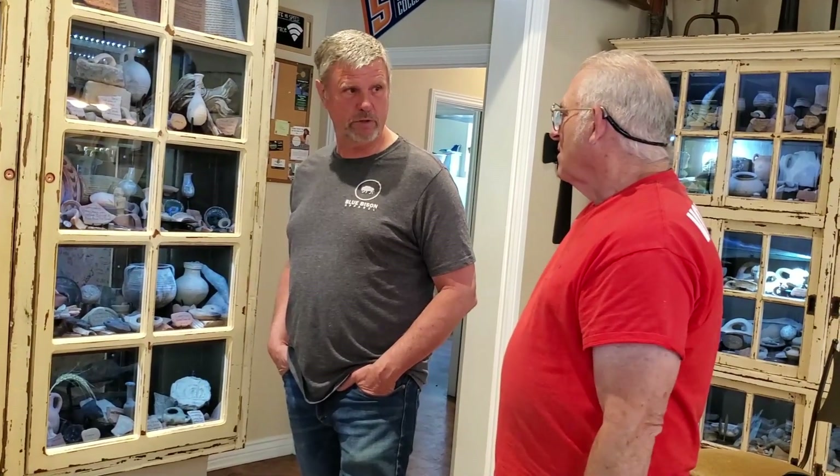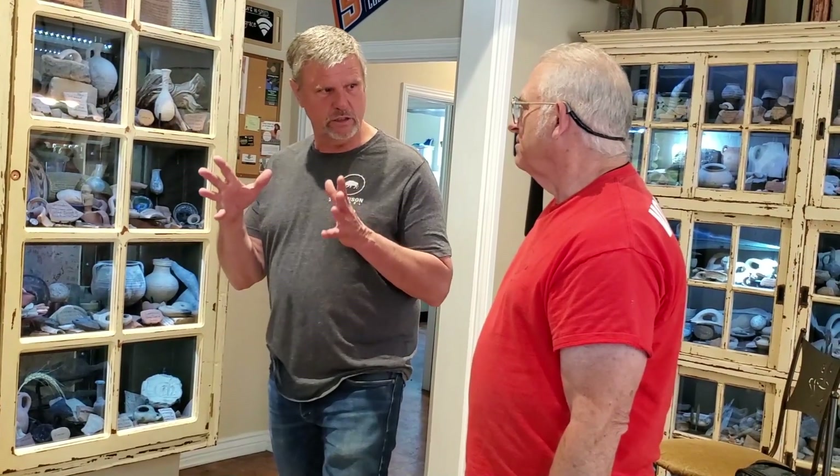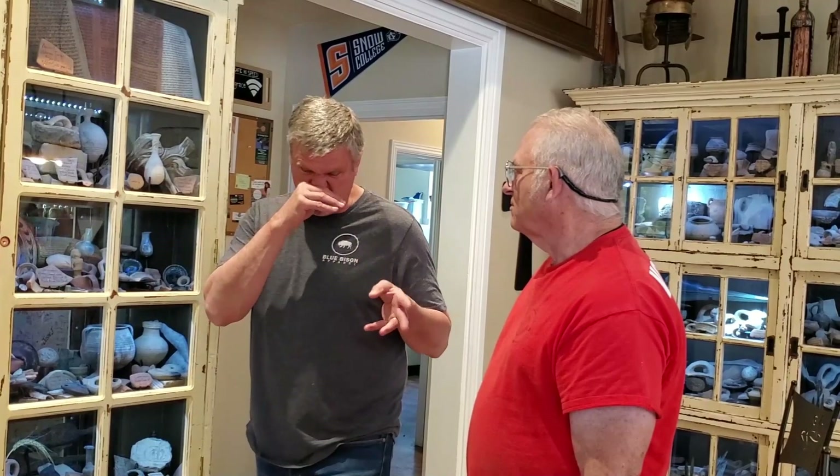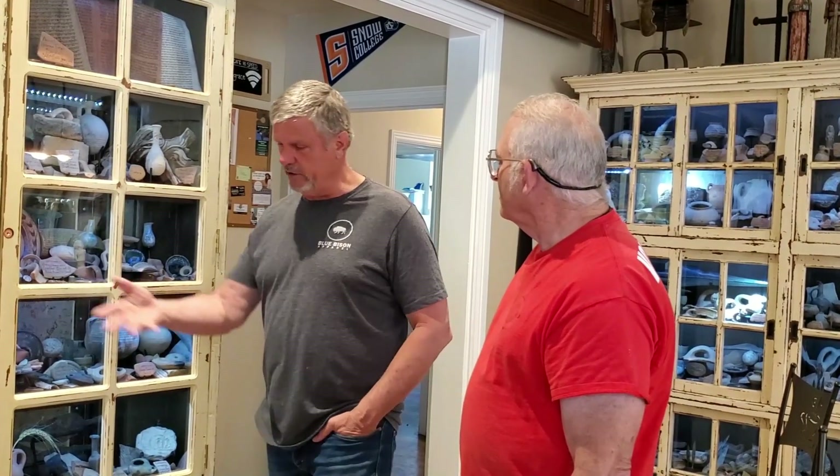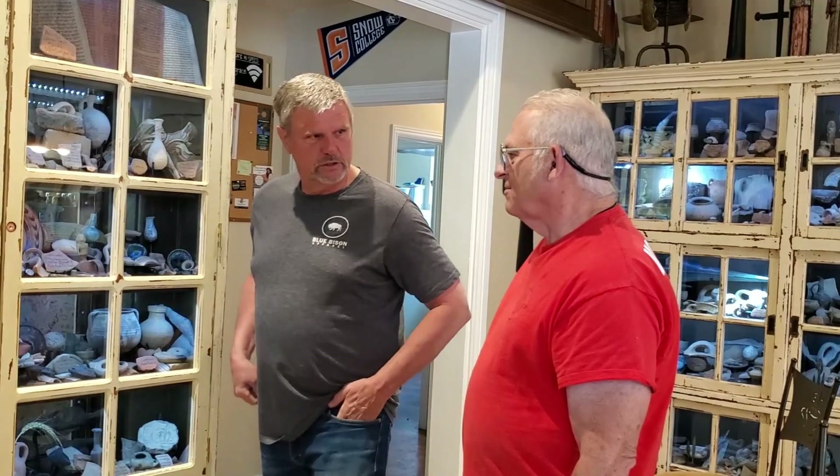If you go to Capernaum on the sea, go down to the seashore — you can pick up pottery there because there's pottery laying along the seashore. I didn't get any pottery on my trip, or any Goliath stones either.